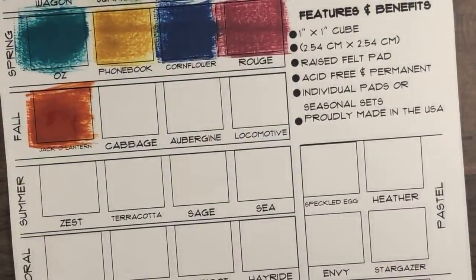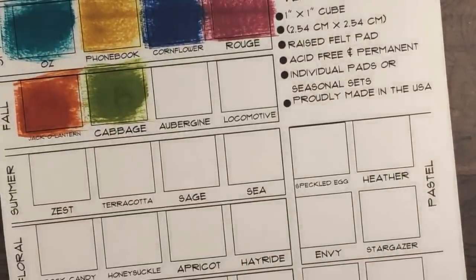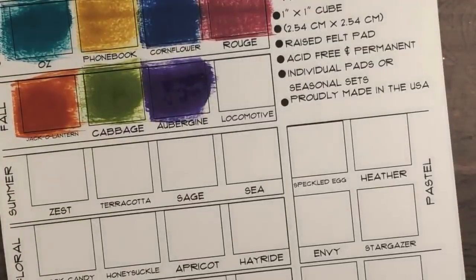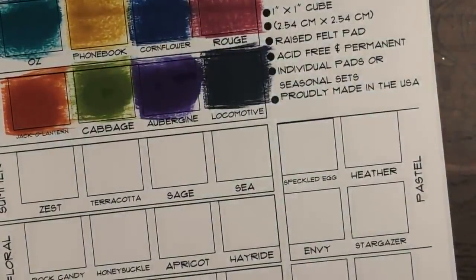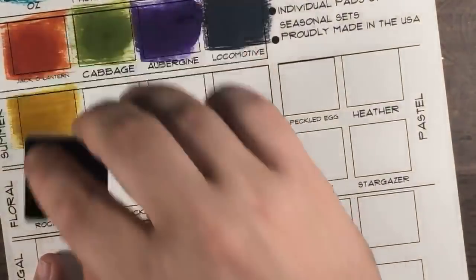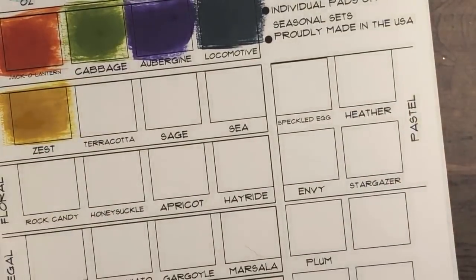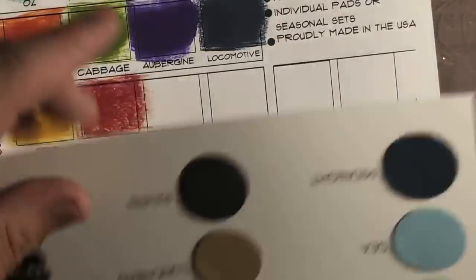Then we have Cabbage, which is a brighter green. Then Aubergine — look at how pretty that purple is. Remember we have card stocks that match. Then we have Locomotive, which is like our black — a very deep dark grayish blue. Then Zest, which is a beautiful lighter color, lighter than Phone Book. Then Terracotta, which is a beautiful deep orange-ish brown — again it matches the Terracotta cardstock once it dries back.